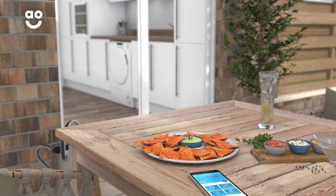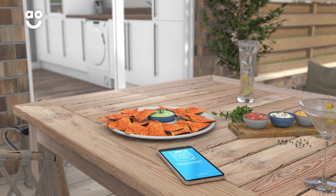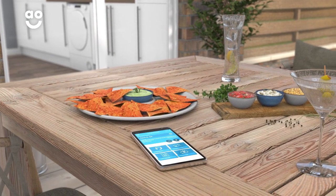It also has an amazing voice activation feature which allows you to control your dryer just by talking to it, perfect when you have your hands full with other tasks.